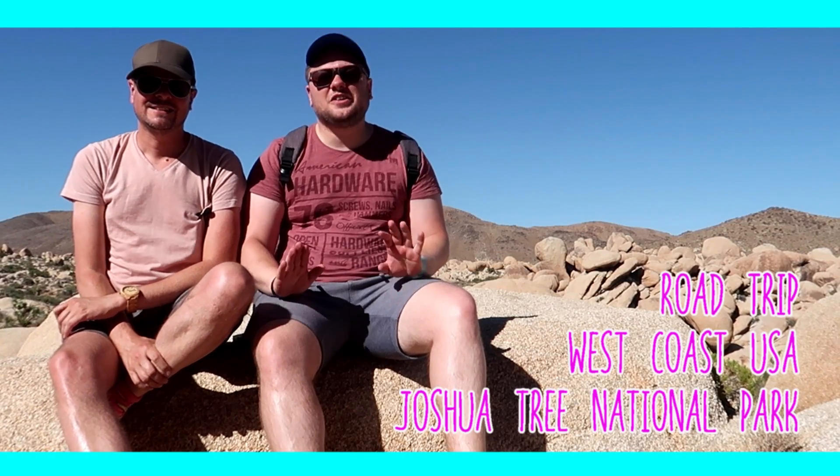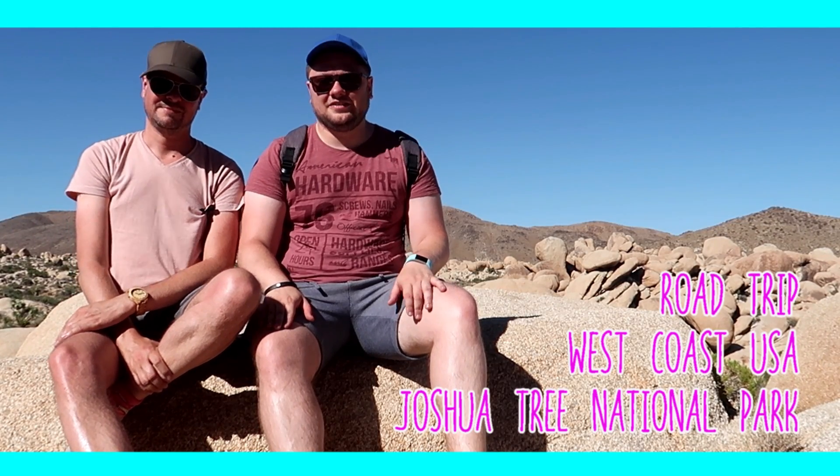Hey guys, welcome to another stopper. We are in Joshua Tree Park today and we will show you the best places to visit, the best spots to take some awesome pictures, and we'll give you some great tips as well. Enjoy this video!